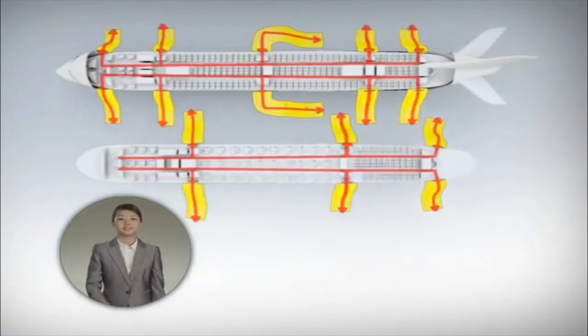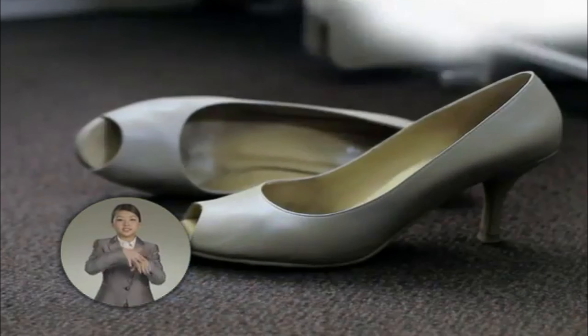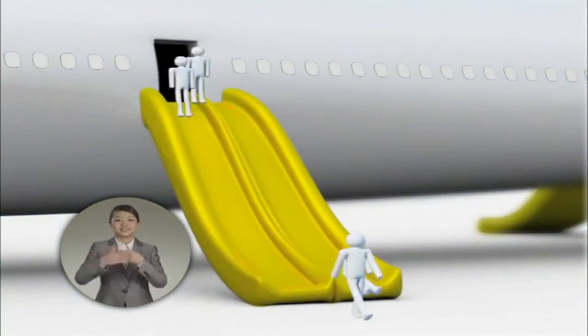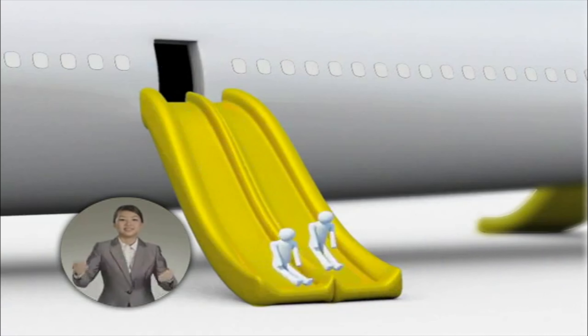In the event of an emergency, follow the cabin crew's instructions. If you have to use an evacuation slide, remove high heel shoes and leave personal belongings behind. Move quickly to the nearest exit and jump on the slide. Move away from the aircraft when you reach the ground.